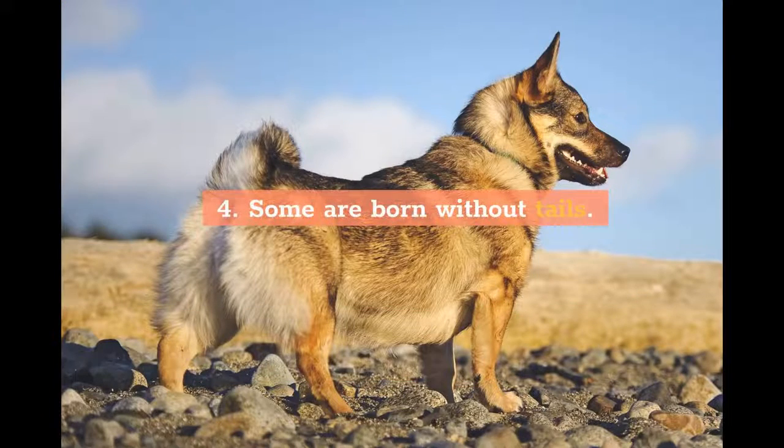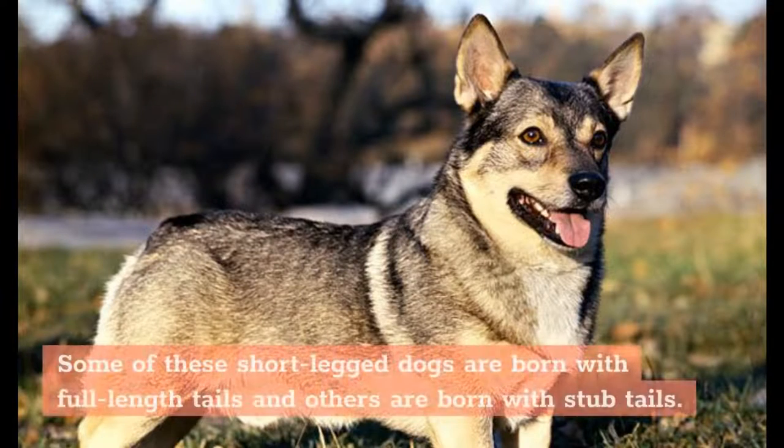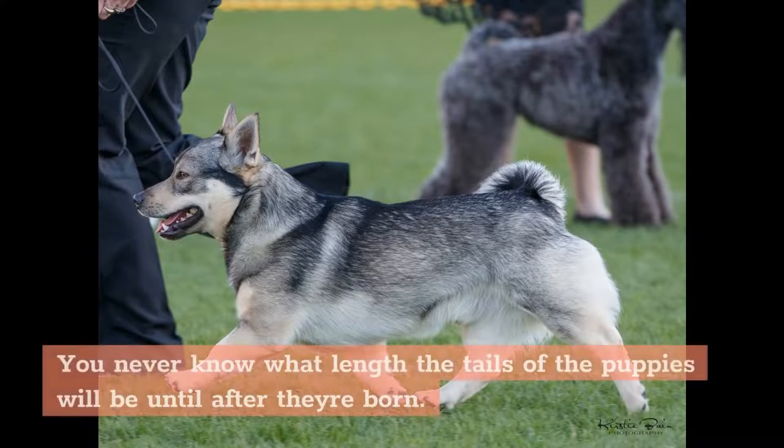4. Some are born without tails. The Swedish Valhund is a unique breed in that some individual puppies are born with tails and some are born without. Some of these short-legged dogs are born with full-length tails and others are born with stub tails. You never know what length the tails of the puppies will be until after they're born.